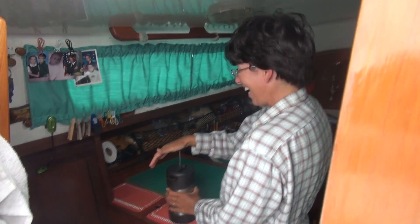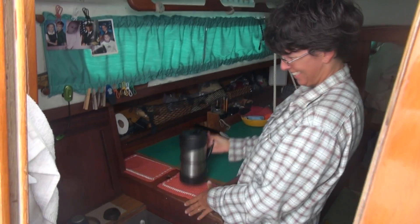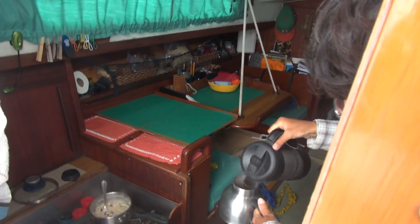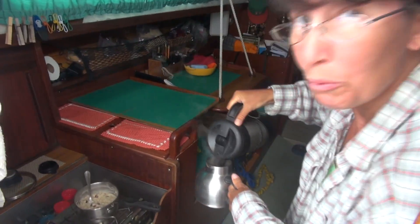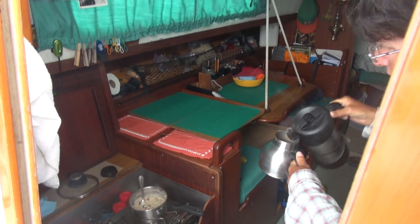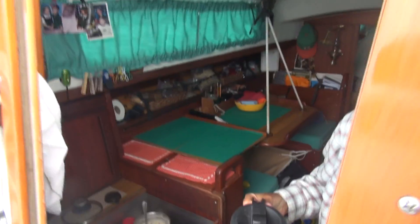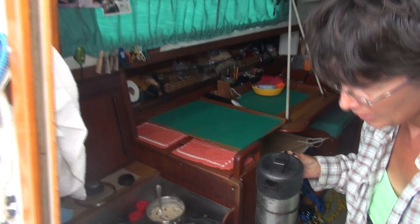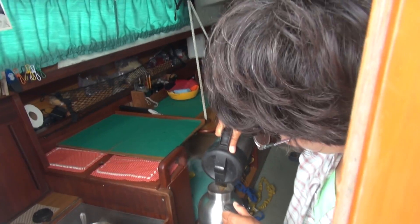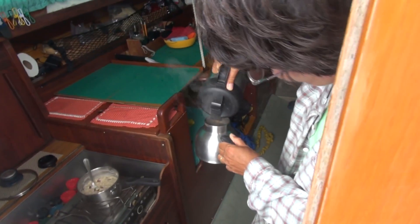French roast in a French press, steeped for four minutes exactly. Well, you can go over but never under. And of course, we drink it out of a Starbucks mug. We're coffee snobs, aren't we? Only because the only reason we have those mugs is because they're the right shape for the boat. Usually when you go looking for mugs like that, they're made for car cup holders — small at the bottom and wide at the top. That doesn't do you any good; it's exactly wrong for a boat.